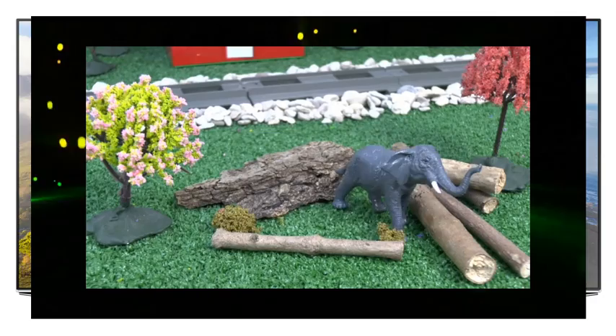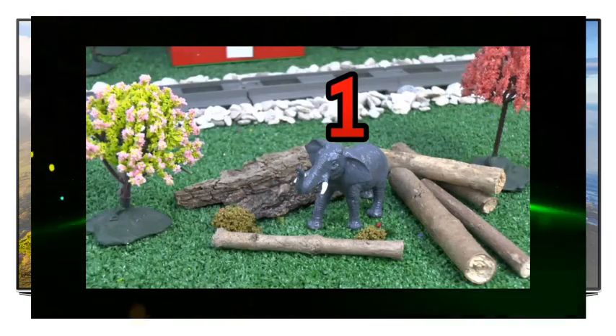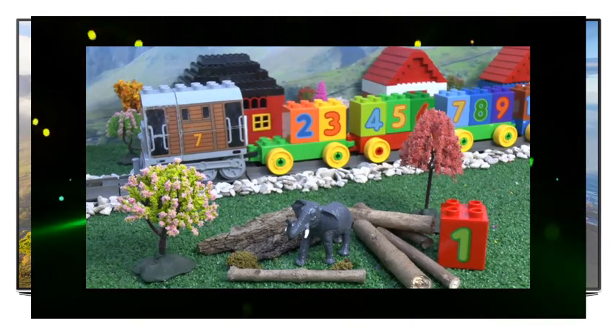I can see one elephant, so we need the number one, said Lightning McQueen. One. Well done Toby, that's number one.